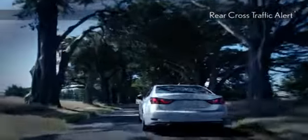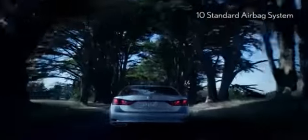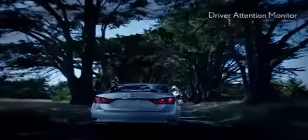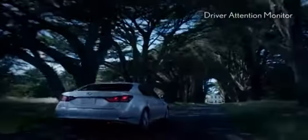In the GS350, you'll feel secure with vehicle dynamics integrated management as it helps prevent loss of control before it occurs. It's also equipped with Safety Connect and a driver attention monitor to emphasize that safety is a top priority.